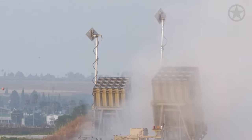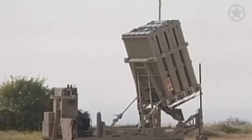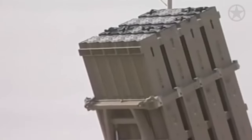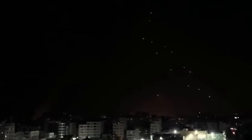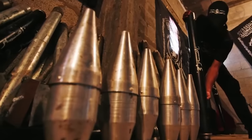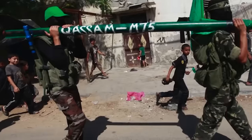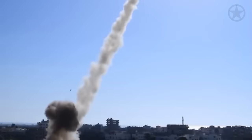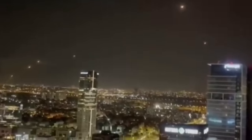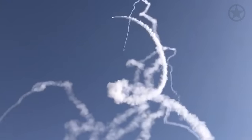However, the Iron Dome is not perfect. While the system has over a 90% success rate in shooting down missiles it deems as a threat, it's not meant for missiles that are very fast or change direction. The system is designed for the thousands of older or homemade rockets fielded by Hamas. Because the system prioritizes quantity over quality, the designers didn't intend for it to shoot down advanced missiles from modern militaries, hence why it has not been fielded in Ukraine.